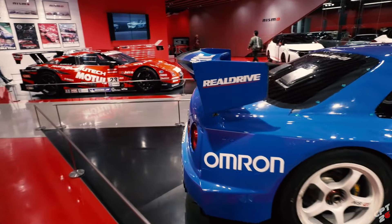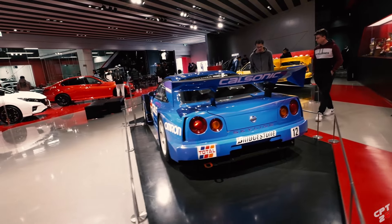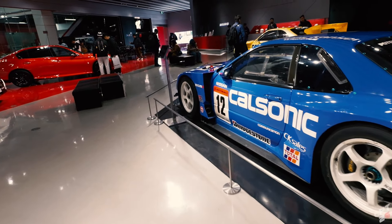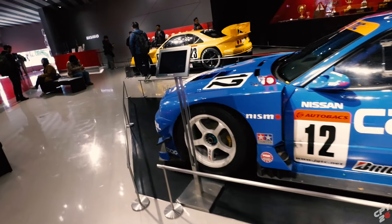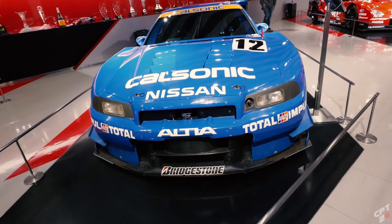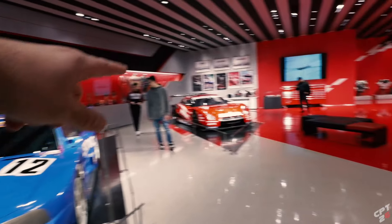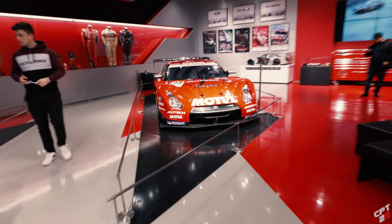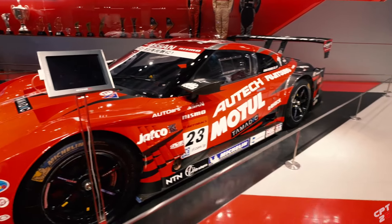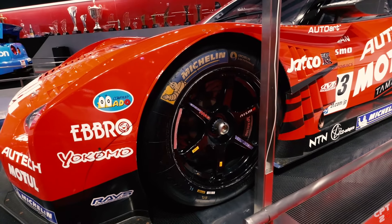Screams Gran Turismo vibes, man. And the CalSonic R34. Sick. Always a treat. If you're ever in Yokohama, Japan, you have to, have to, have to put this on your list. They're only open Saturday and Sunday, so keep that in mind - from 10 to 5, very limited hours. I love how they got the 33, the 34, and the 35. That's the GT500 car.